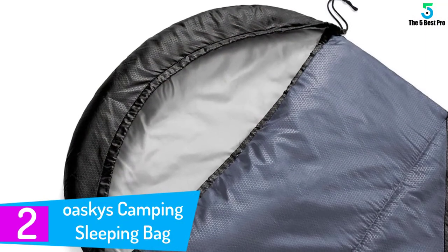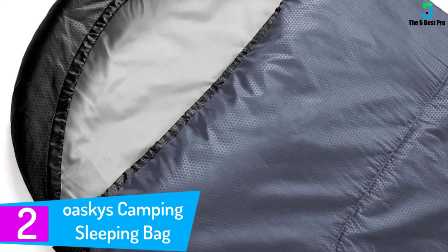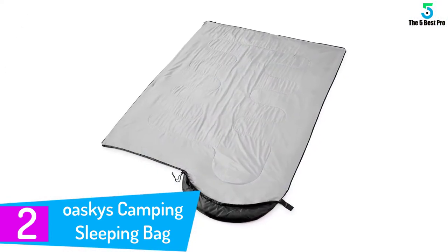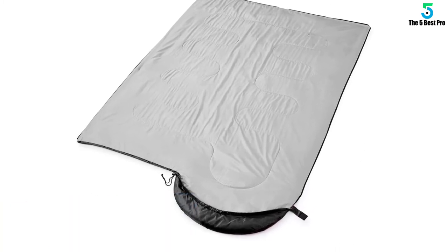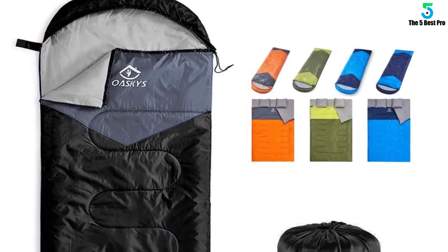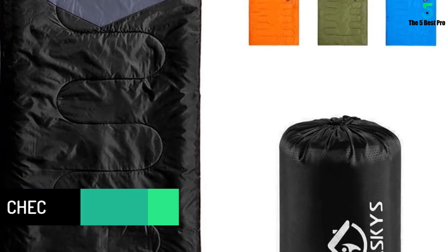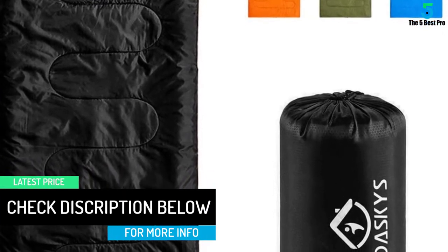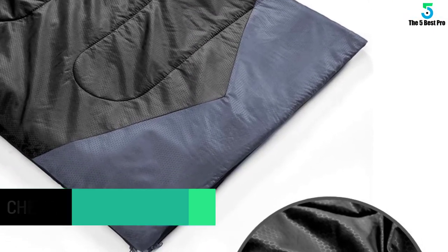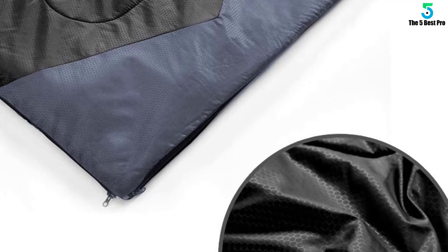At number 2: the Oskies Camping Sleeping Bag. This bag from Oskies is surely the best one that you can find in the market these days. This product features a robust construction — the exterior has been built from high-quality 210 T-tear resistant polyester fabric, while the lining makes use of premium-quality 190 T-panji polyester material. For the filling, hollow cotton has been used. Thus, this product is not only durable and tear-resistant but also retains heat perfectly, keeping your child warm even in extreme conditions.